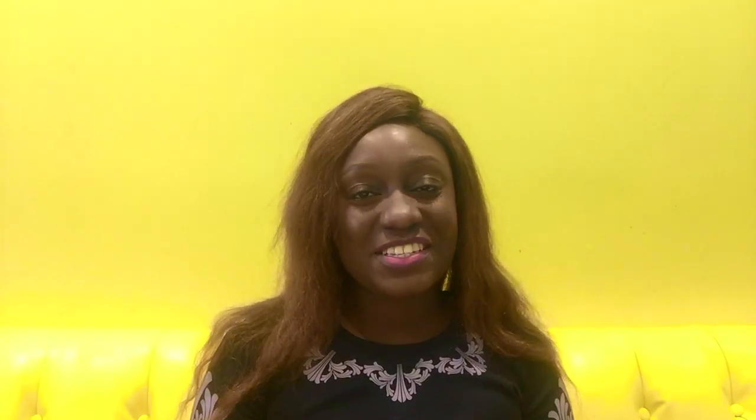Hey guys, it's Rao Sua Maribi. Welcome back to my channel. If this is your first time here, you're welcome. Please hit the subscribe button to join the family and turn on notifications so you get notified any time I post a video. So let's get right into today's video.